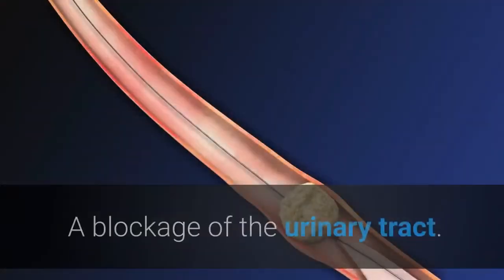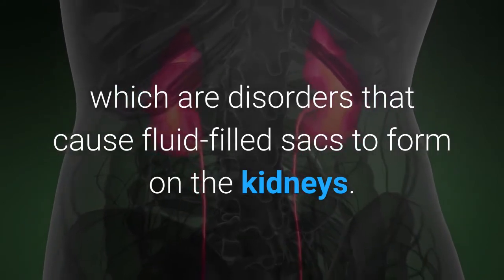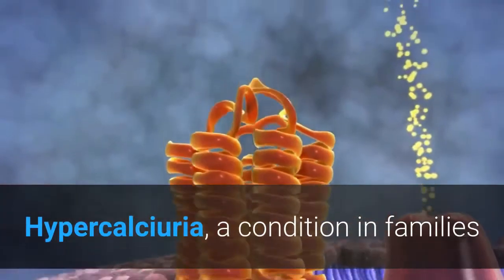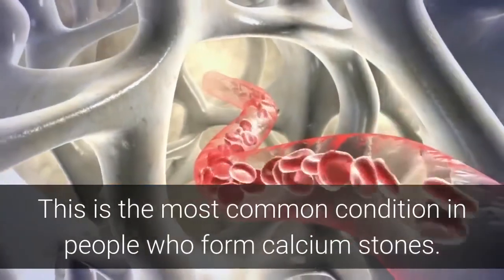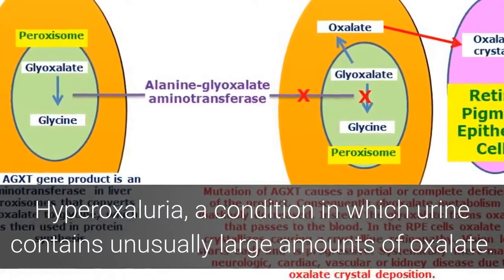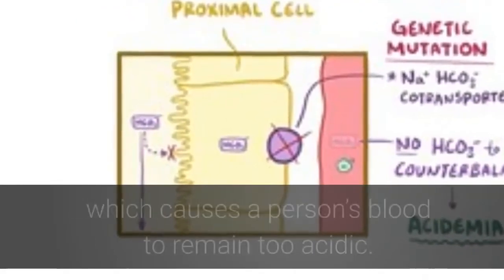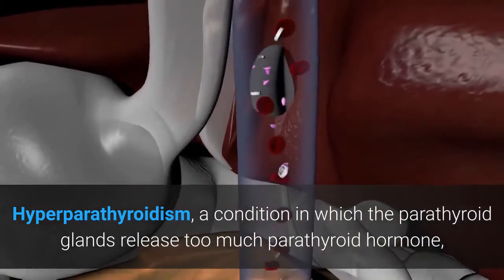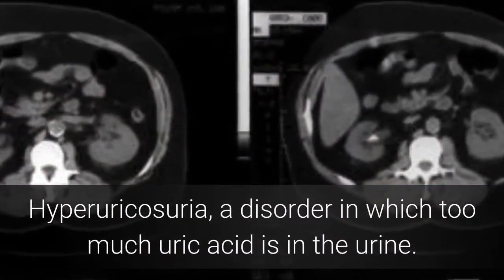Other medical conditions that raise risk include: a blockage of the urinary tract; cystic kidney diseases; cystinuria; gout, a disorder that causes painful swelling of the joints; hypercalciuria, a condition where urine contains unusually large amounts of calcium and is the most common condition in people who form calcium stones; hyperoxaluria, a condition in which urine contains unusually large amounts of oxalate; renal tubular acidosis, a disease that occurs when the kidneys fail to remove acids into the urine, causing a person's blood to remain too acidic; hyperparathyroidism, a condition in which the parathyroid glands release too much parathyroid hormone, causing extra calcium in the blood; and hyperuricosuria, a disorder in which too much uric acid is in the urine.